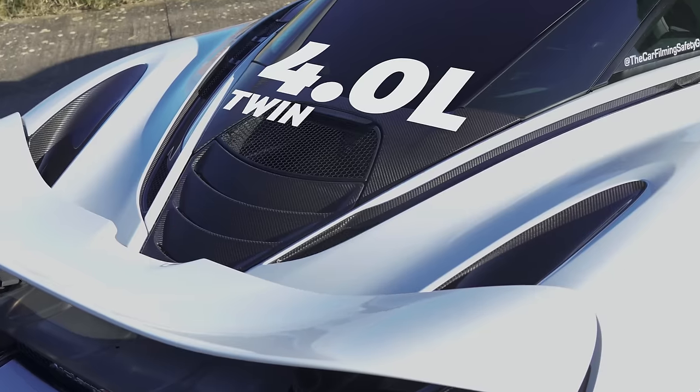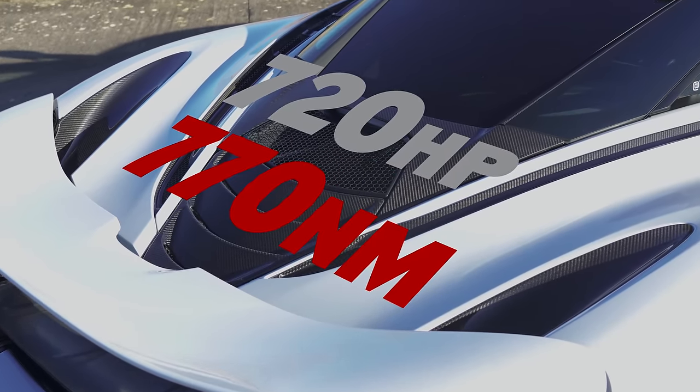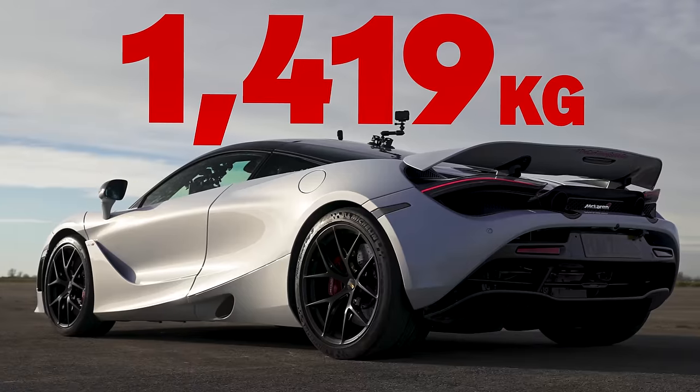Give me the stats on that car. 4-litre twin-turbo V8, 720 horsepower, 770 newton-metres of torque, 7-speed dual-clutch, weighing 1.4 tonnes.